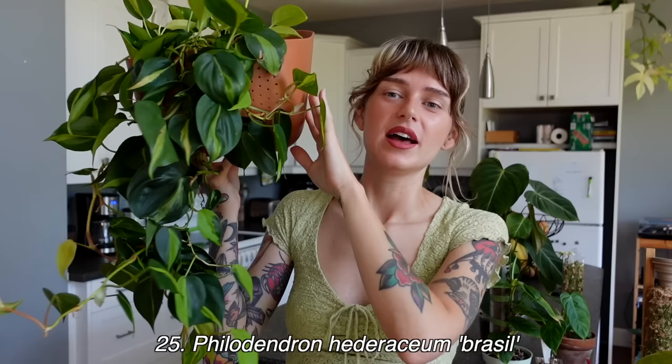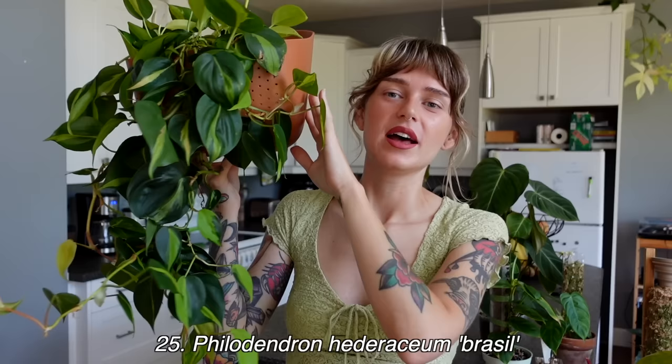Coming in at number 25 is my philodendron brazil, in a Wally Grow planter — I've made a couple videos about these. They were nicely hung in my old place but here I haven't decided where to hang them yet. I love this plant a lot. The only reason it's at number 25 is because I find it grows a lot more slowly than my other trailing philodendron — compared to the green heart leaf, the neon, the micans — this is the hardest to get going.